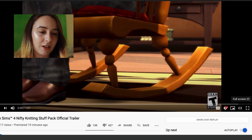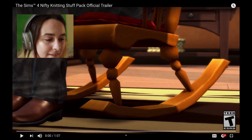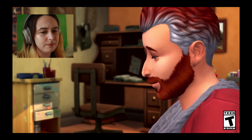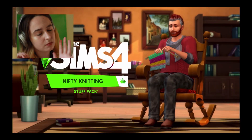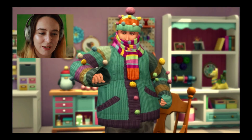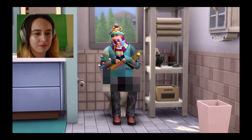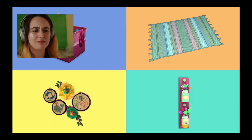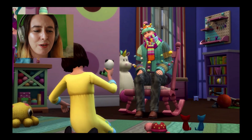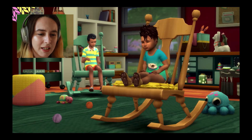Alright, full screen — we're ready. Weird music. I like this stuff, I like the colors. Oh, that's a lot. I like all the actual stuff I'm seeing; I don't know about the style of this trailer. Okay, lots of people wearing knitwear.